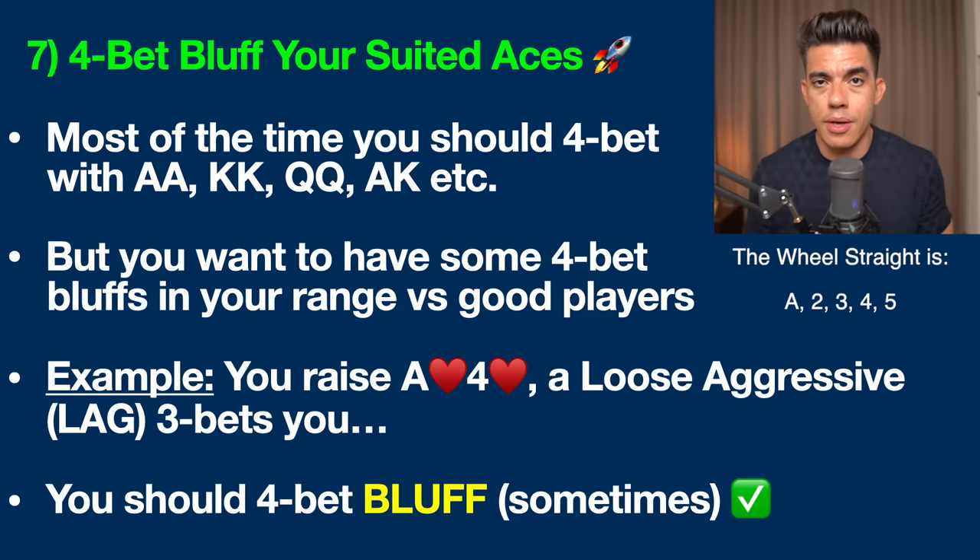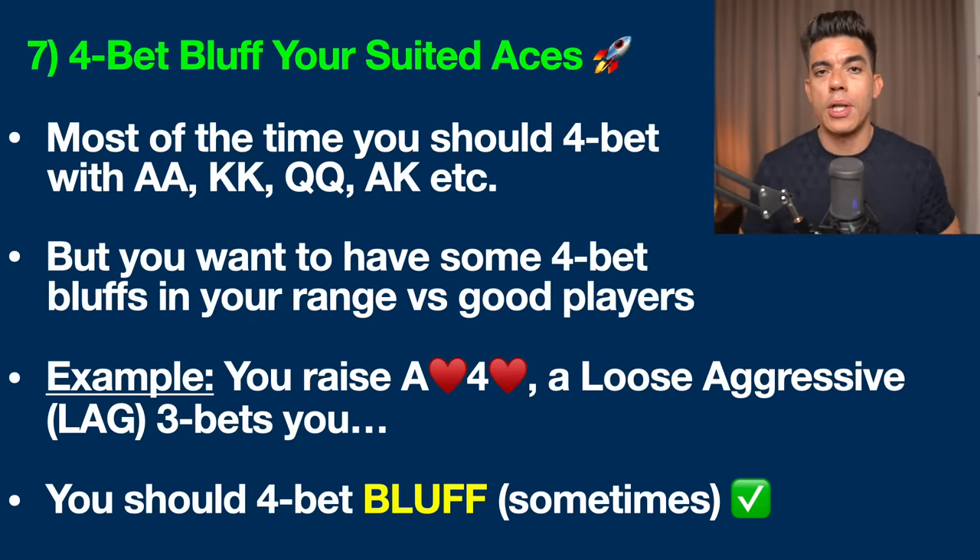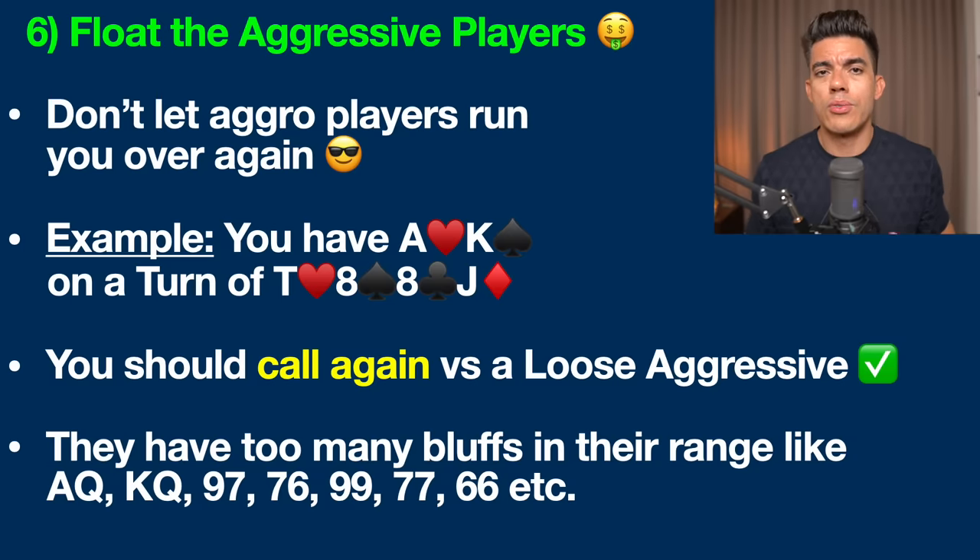This is an excellent hand to go for the bluff. Once again, we're upping our aggression levels, which makes us much more difficult to play against and gets us paid off in future hands because we're building an aggressive image.